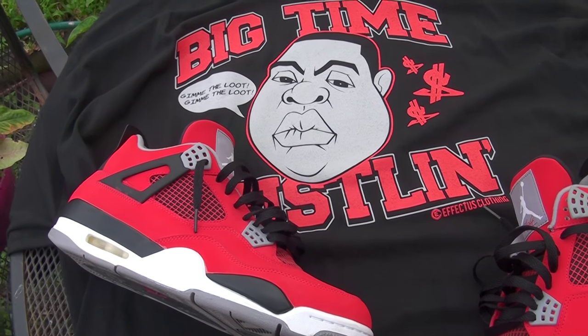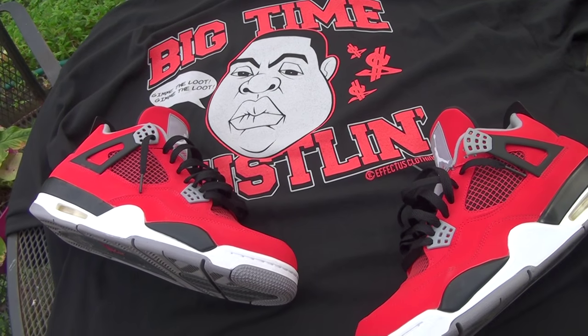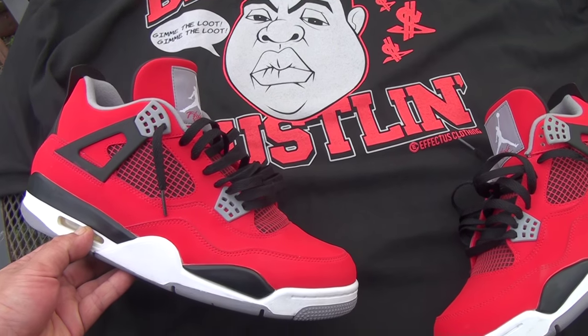What's good everybody, it's DSR HD Reviews channel. Today I thought I'd bring you the fit of the day — I'm gonna be going with these Tour Force.